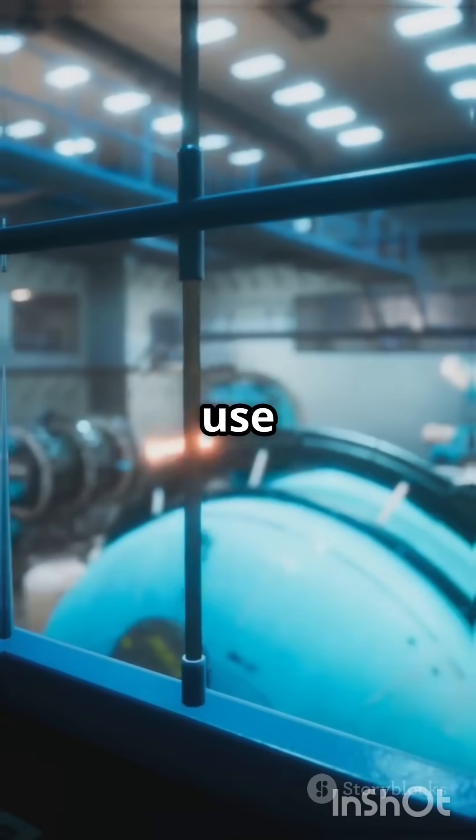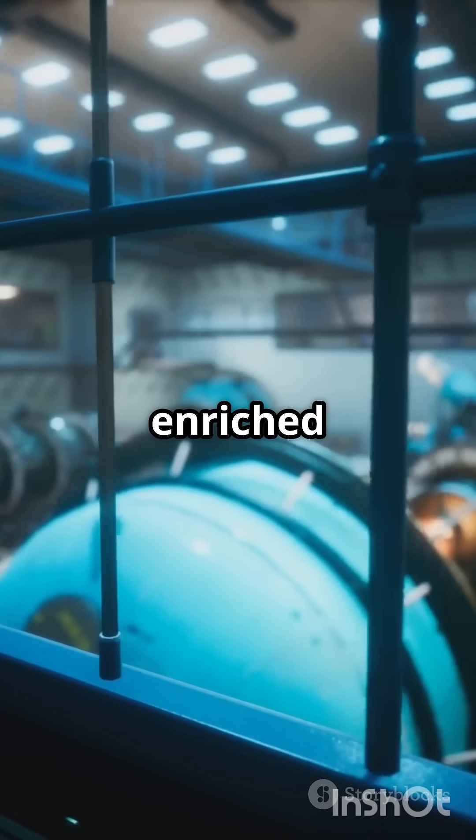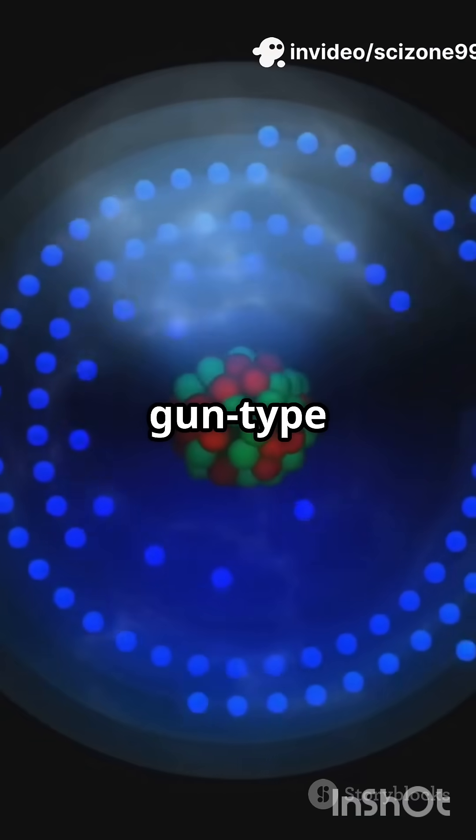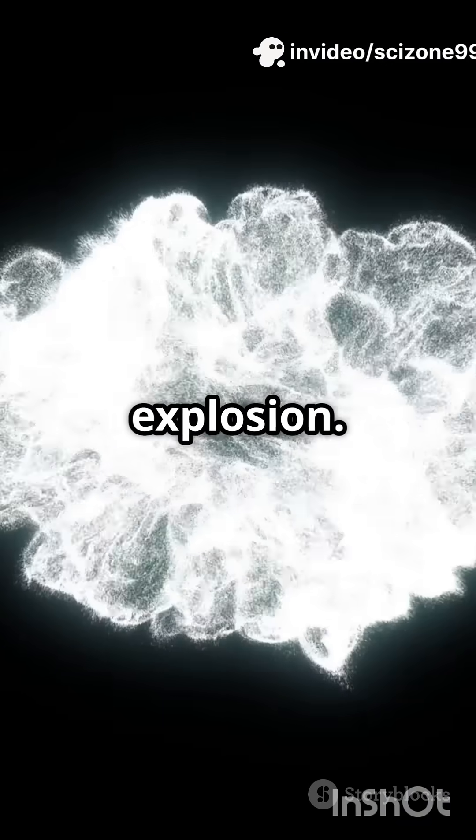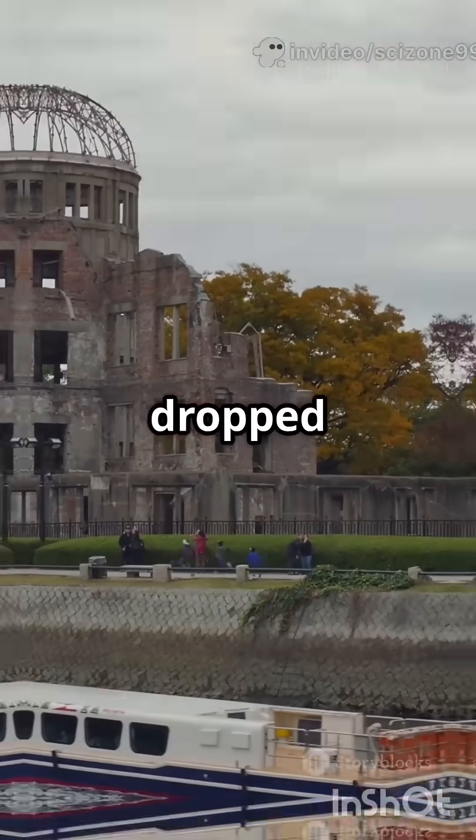Let's start with uranium bombs. They use uranium-235, enriched from natural uranium, and a simple gun-type design — basically smashing two pieces together to trigger an explosion. This was the Little Boy bomb dropped on Hiroshima.